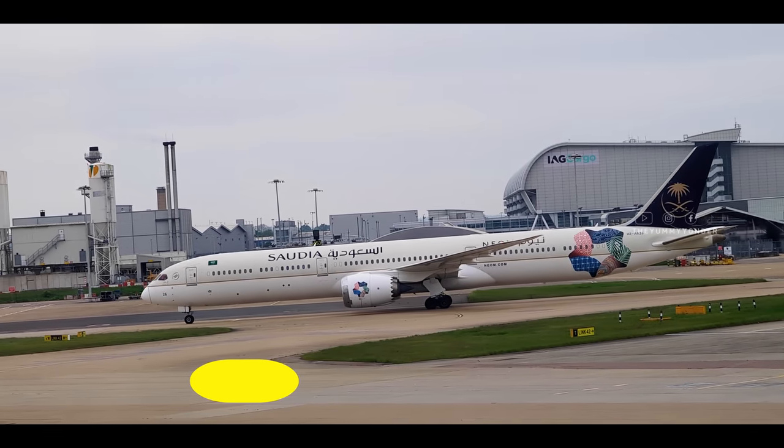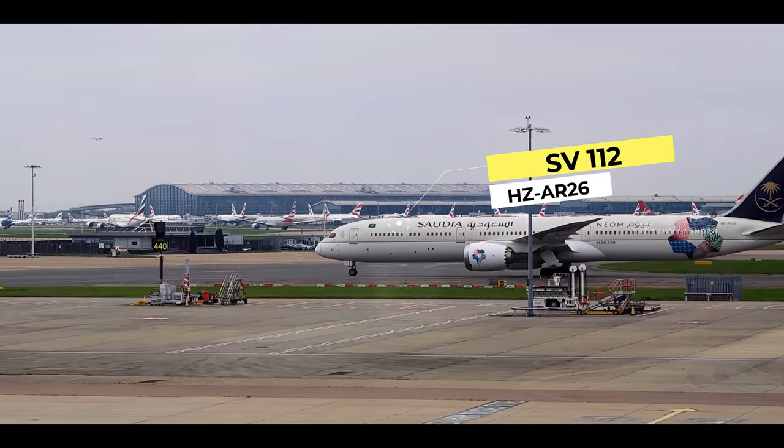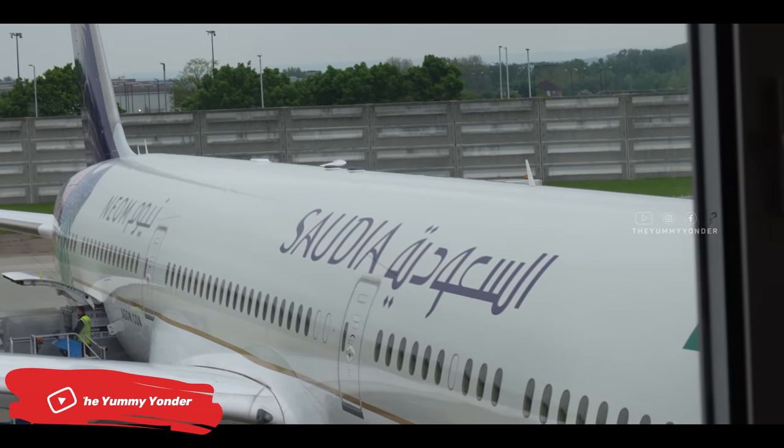HZ-AR26 was delivered to Saudi in December 2019, and in June 2022 it was changed to a NEOM special livery by Saudi Airlines.